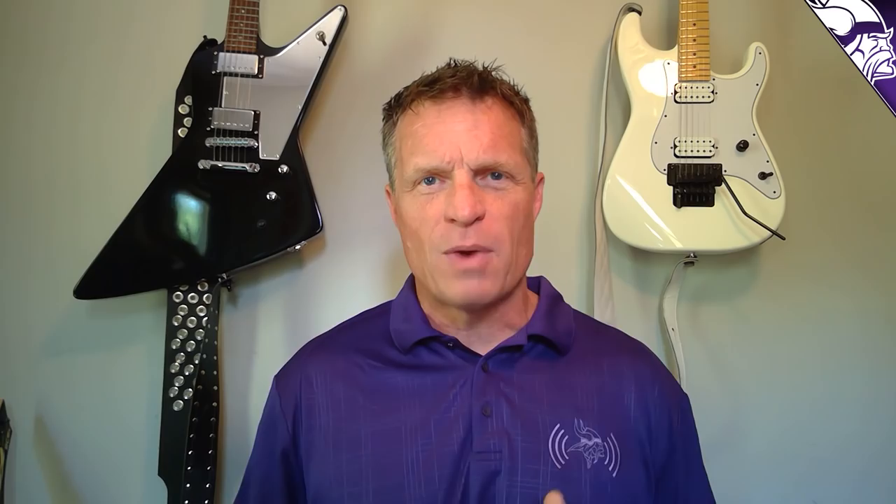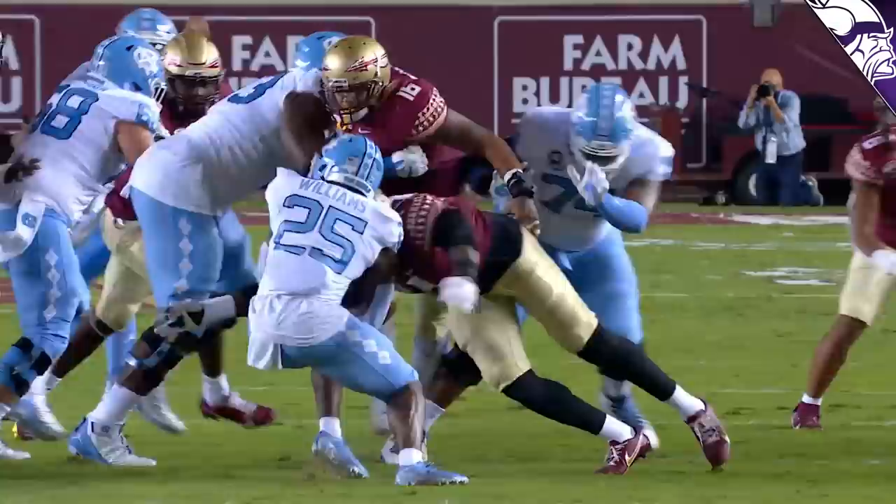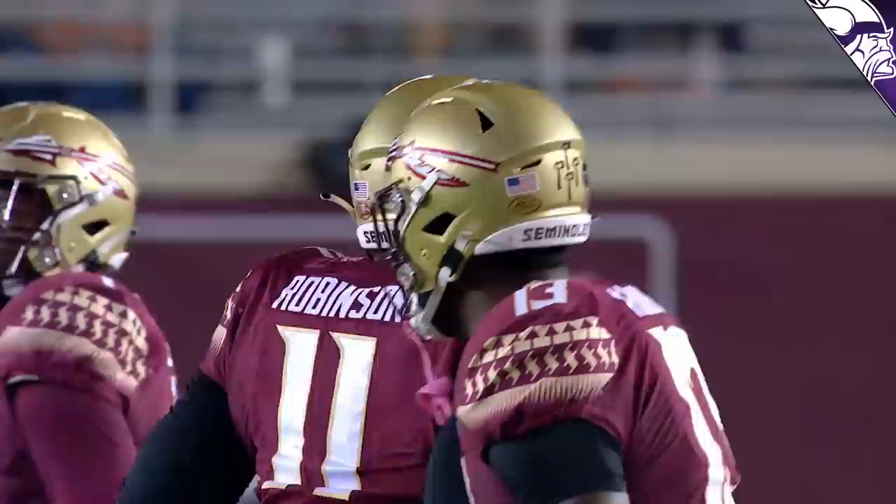Now normally we don't get too excited about fourth round picks, but let me tell you something. I think Janarius Robinson, with his ability to play the run, with his strength, with his speed, with his hustle, with his ability to hit, has a great chance of starting opposite Daniil Hunter day one of the 2021 season. Let's go to the film and let me show you why I'm so excited about Janarius Robinson.